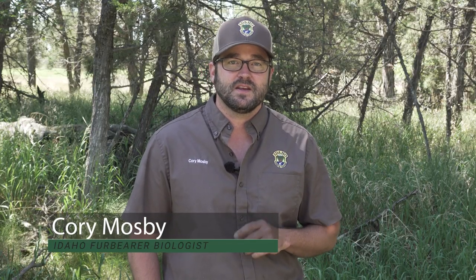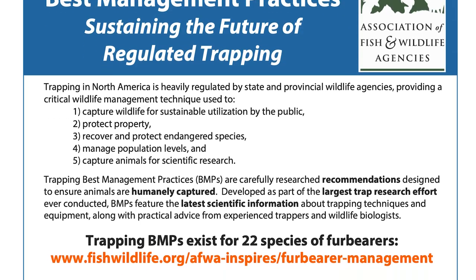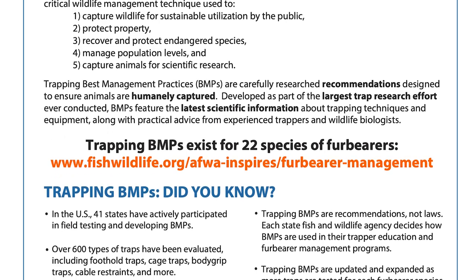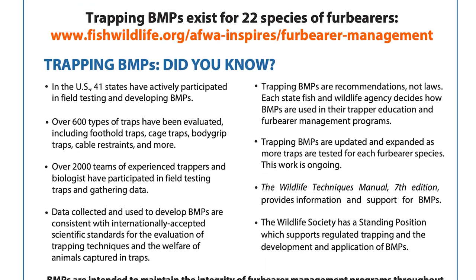By the end of this video, you'll have a better understanding of the responsibilities you have as a trapper when using foothold traps. We also encourage you to use traps that meet BMP standards for your target species. We have BMPs for every fur bearer species in North America, so you should be able to find something that fits your needs.